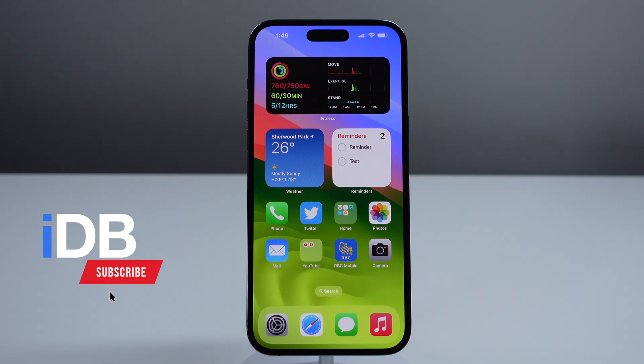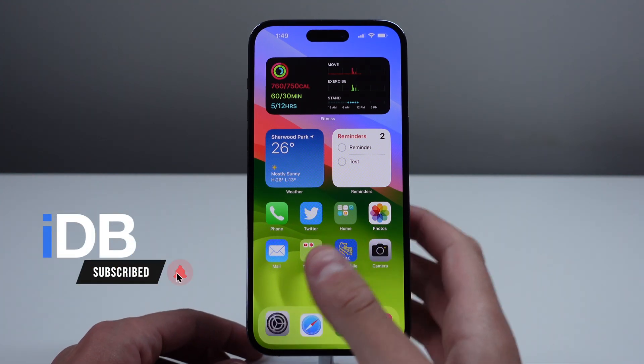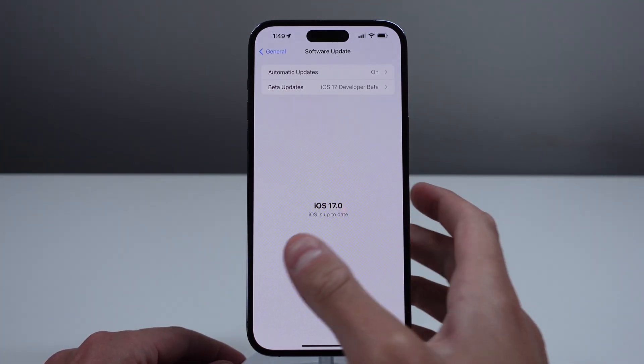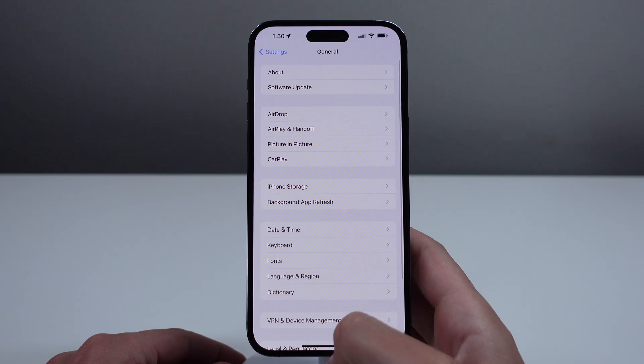In this video, I'm showing you some features in iOS 17 that are not so well known, but will still make a big difference in the way you use your iPhone every single day. Let's go ahead and jump in right now.